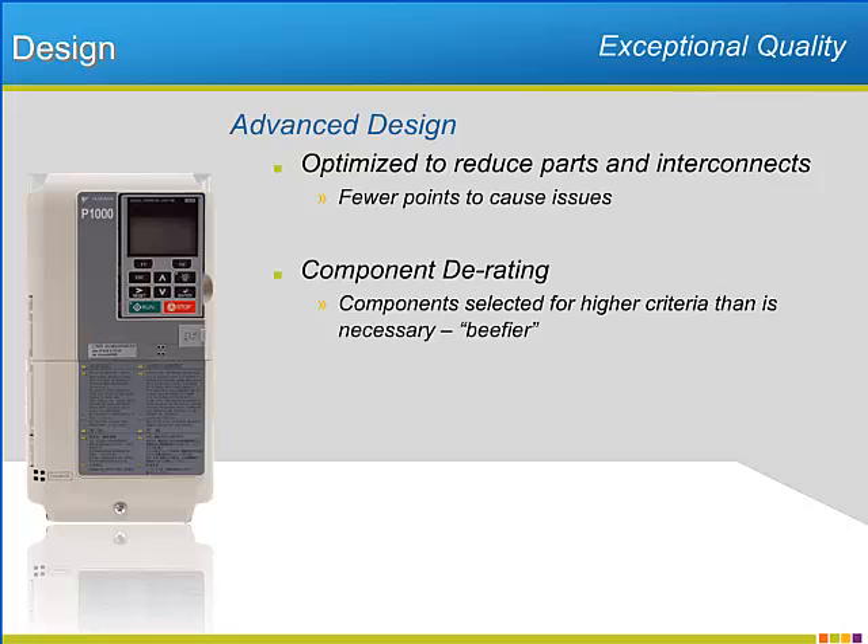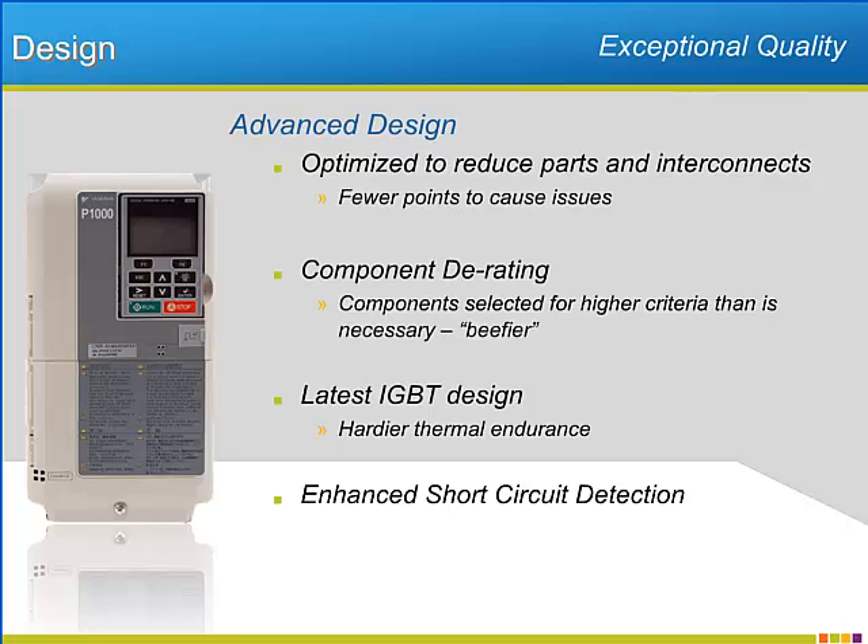Yaskawa utilizes the latest generation of IGBTs that offer increased immunity to heat issues. Improved short circuit detection will protect the P1000 from failures before extensive damage can occur.